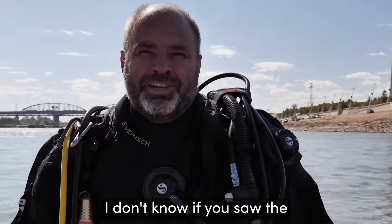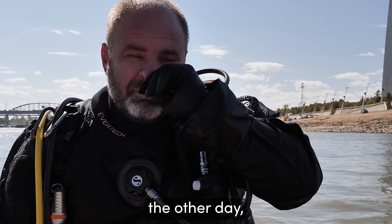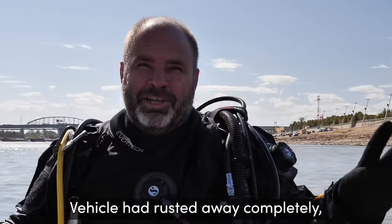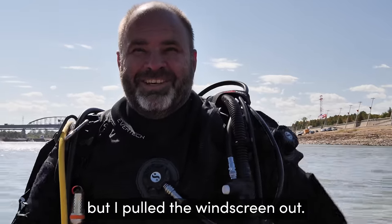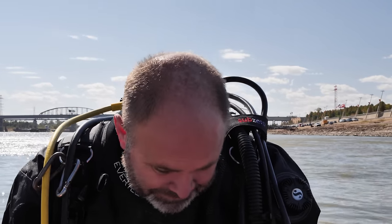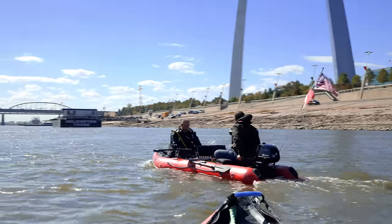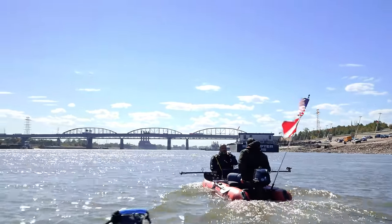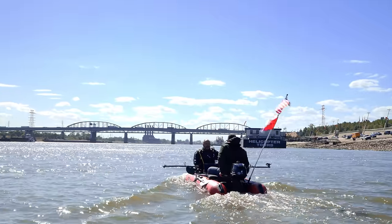Tempered window glass is actually pretty durable — it takes a lot of force to break out a window. I actually pulled a whole windscreen out once — the vehicle had rusted away completely but the windscreen was intact. At first we thought it was a boat or a tow truck or something — yeah, that was the tow truck one.